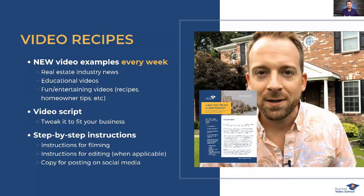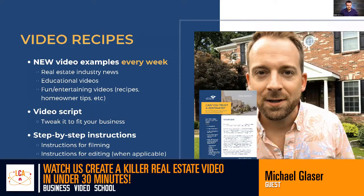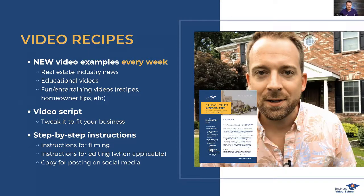Finally, we realized that having worked with hundreds of agents over four or five years, sometimes knowing what to say when you post the video is still a blocker. So we wrote the social media post copy for our students too. Every single week inside Business Video School, students get an email with an example video. They watch it, then click yes or no on whether they want to make it.